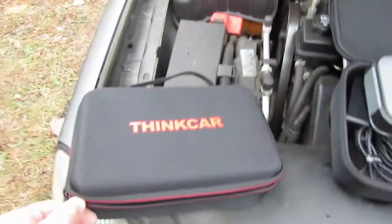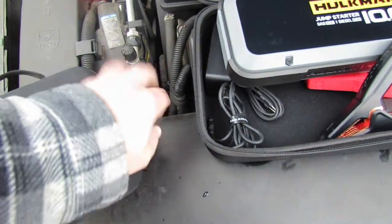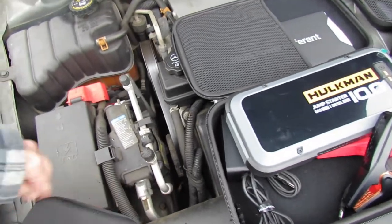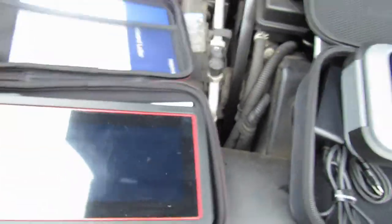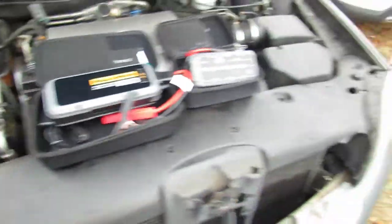So we're gonna make this video about ThinkCar. This is the system — bear with me — there's a little computer that scans your car for problems. Let's go give it a whirl.